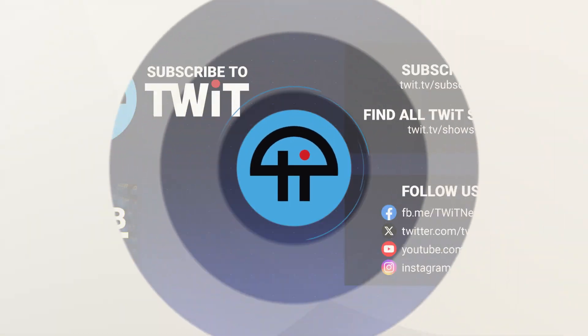Hey, it's Leo Laporte. I hope you've enjoyed this little clip from our programming at twit.tv. For more, visit our website twit.tv, or subscribe on your favorite podcast client. We'll see you next time.